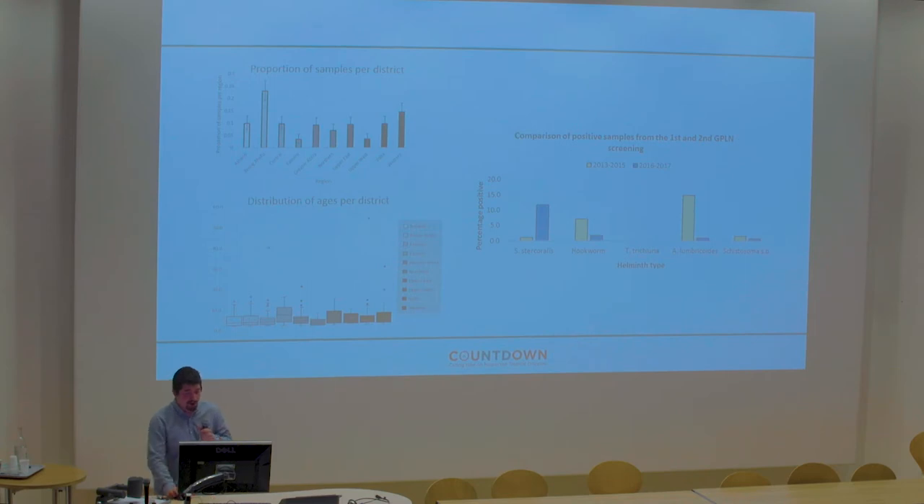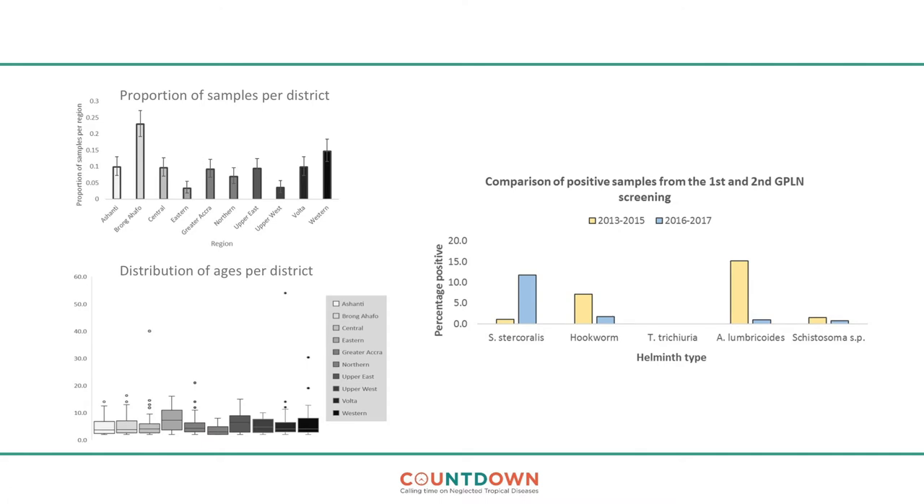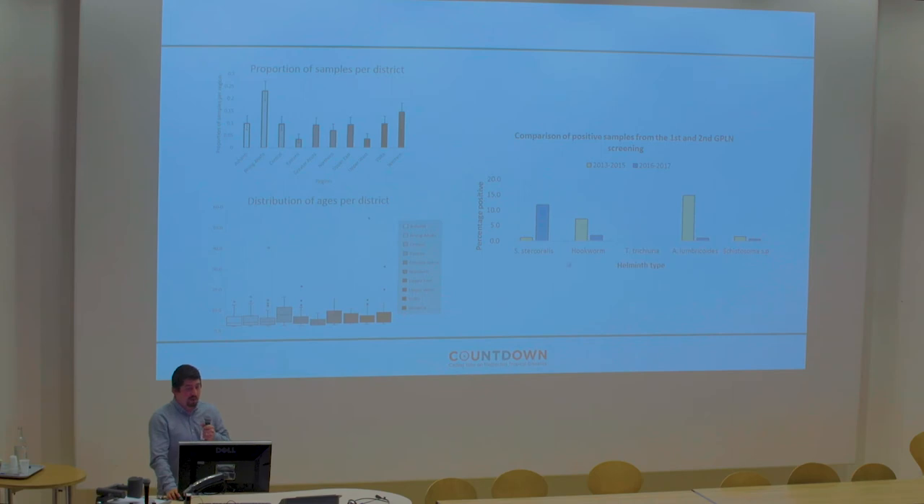Earlier this year I went back to Ghana and processed another 414 samples. This rough graph shows the differences between the first 466 and the subsequent 414, which were collections from different time periods — the first set from 2013 to 2015, the second from 2016 and 2017. We found a higher number of Strongyloides in the more recent sampling. Hookworm showed a difference between the two periods, with the previous sampling showing higher amounts. Ascaris, found in the majority of our samples, has also decreased. These are small studies, but the key message is that there seems to be variation between time points, which could also reflect the origins of samples.